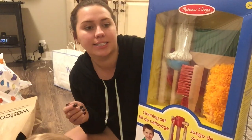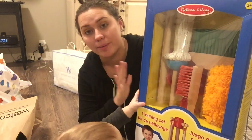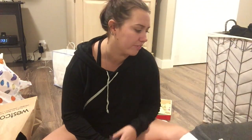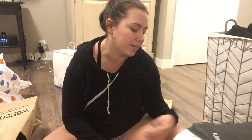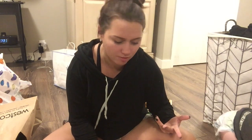Jace actually loves to help me clean around the house. He likes to dust, he likes to Windex the mirror - I'll spray and he'll wipe it with paper towel - and he likes to help me vacuum. He's such a good helper, he even likes to help with the laundry and it makes him so happy. So I thought a cleaning set would be totally fun for him - why not teach him young.